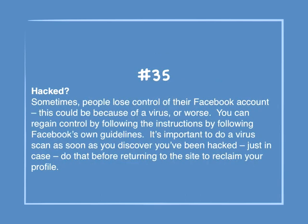Number 35: Hacked? Sometimes people lose control of their Facebook account — this could be because of a virus or worse. You can regain control by following Facebook's own guidelines. It's important to do a virus scan as soon as you discover you've been hacked. Do that before returning to the site to reclaim your profile.